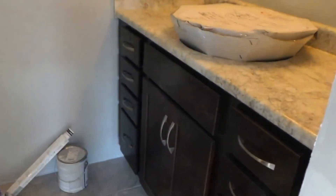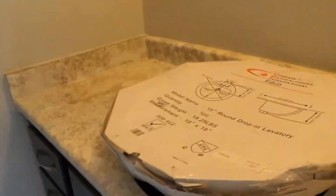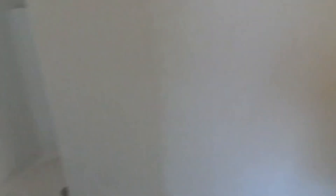Our bathroom — the vanity is in. We have some touch-up to do on our paint. We got our vanity that's not going to be up above, it's going to sit in there. So we're doing really good on that.